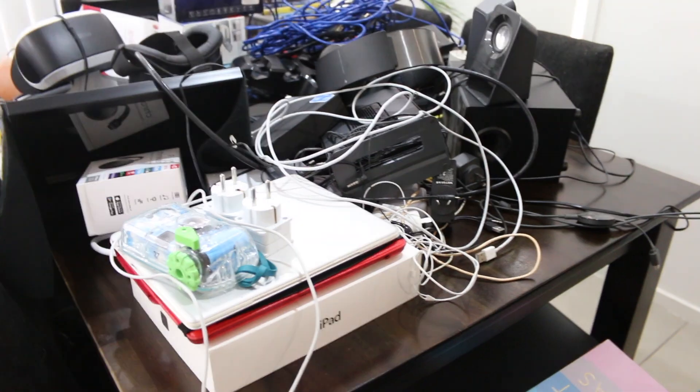Oh my gosh, this is absolutely ridiculous — I had no clue that we had so much stuff. Welcome back to another minimalism video, my name is Steph if you are new here. I am on a massive journey of completely decluttering my home, and today I did electronics and just cords and everything else you would associate with electronics.